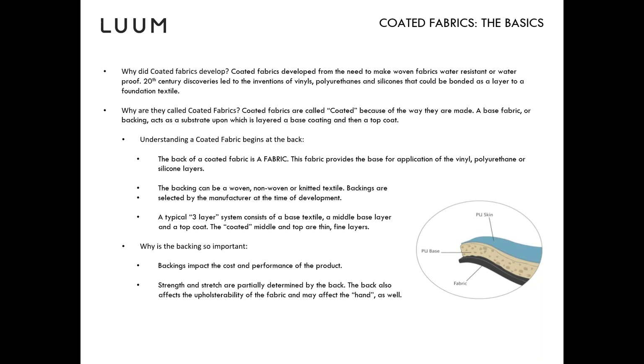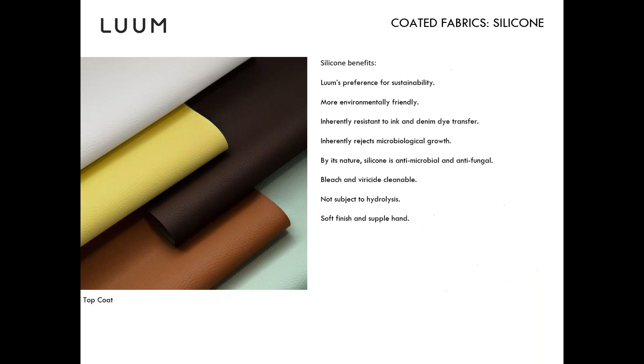The top coats are where many of the performance attributes come in, especially resistance to very strong healthcare-grade cleaners. Among concerns nowadays is helping mitigate the spread of COVID-19. Top coats can have specific qualities — resistance to cleaners, ink resistance, or denim resistance. These fabrics are really fit for purpose, whether it's in a food and beverage service area or a very high-traffic area.